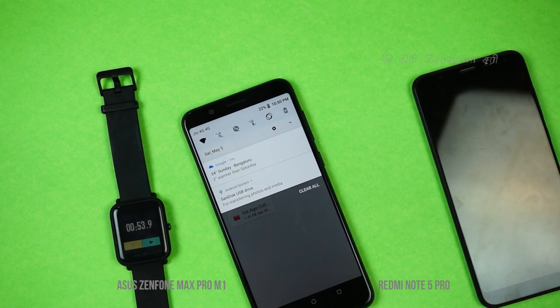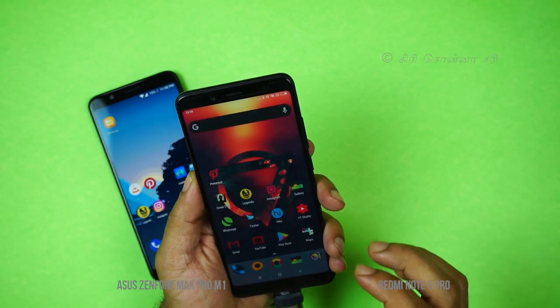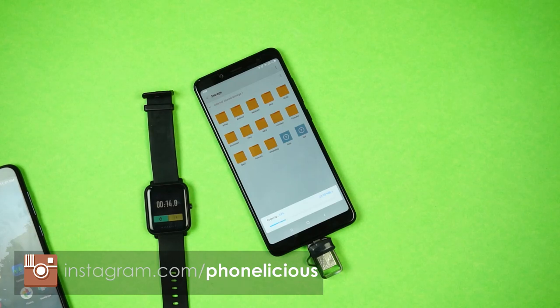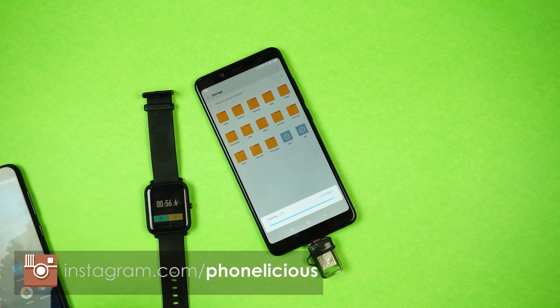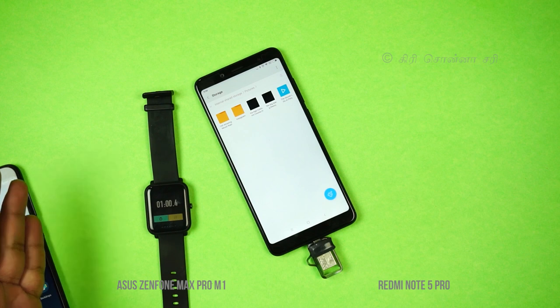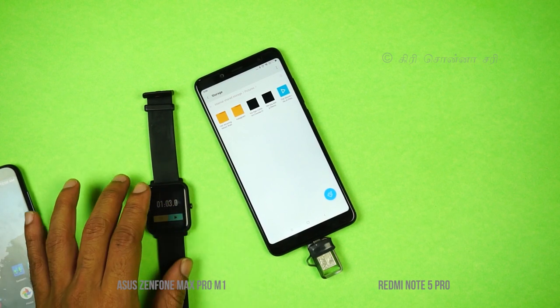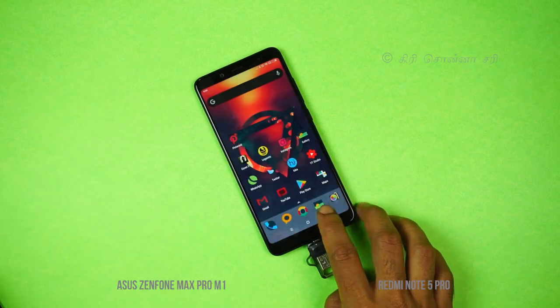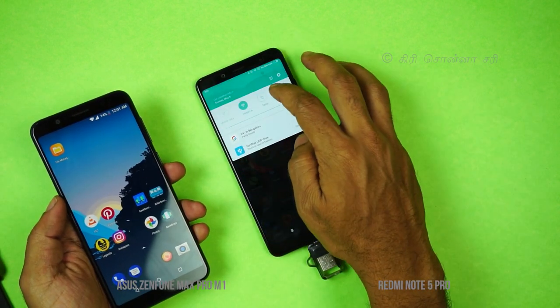The file copy test results show the Asus Zenfone Max Pro completed copying the 1.5GB file in 54 seconds. The Redmi Note 5 Pro also completed the same file copy in about 54 seconds to 1 minute. The Zenfone Max Pro is the clear winner in copy speed.